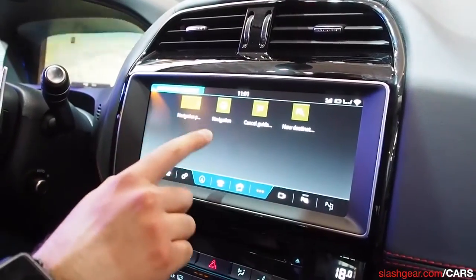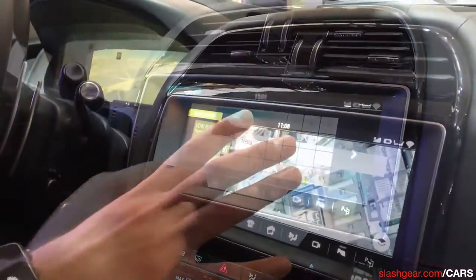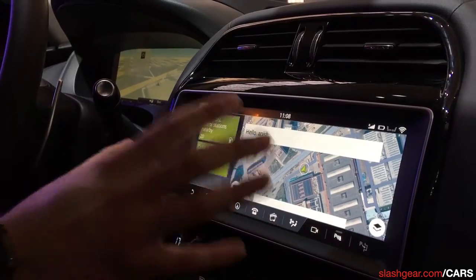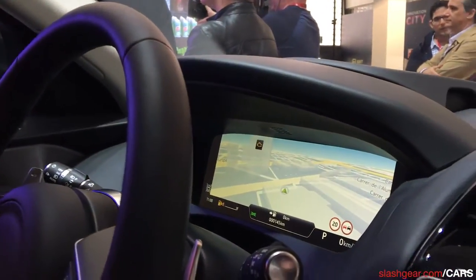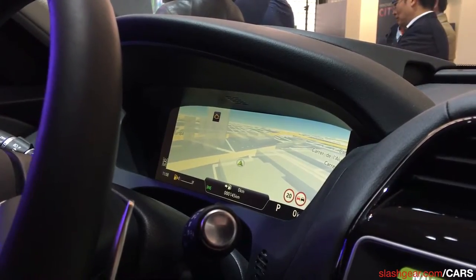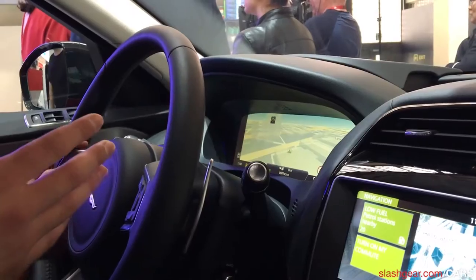We can modify and drag things around. Starting off, we have navigation with satellite imagery and 3D imagery. But we can also have the map display on the instrument cluster as well, so you can see that. It keeps you looking at the cluster while you do other things on the touchscreen alongside the map feature.